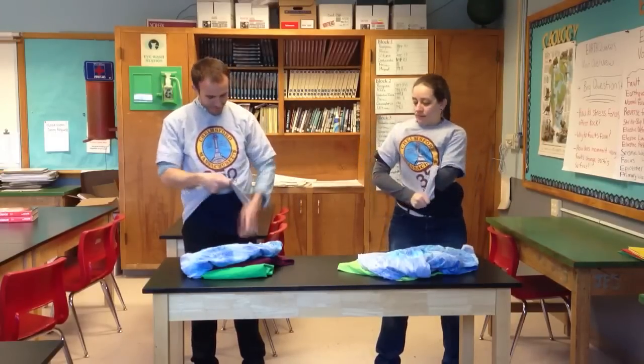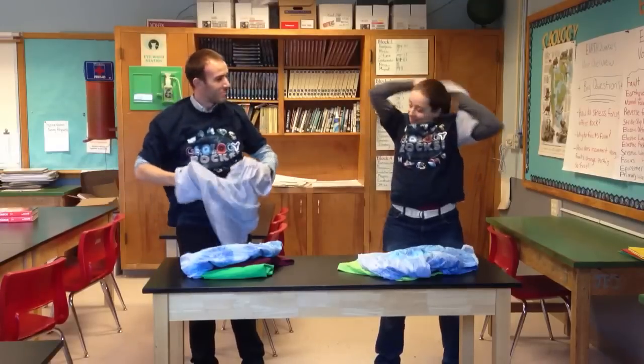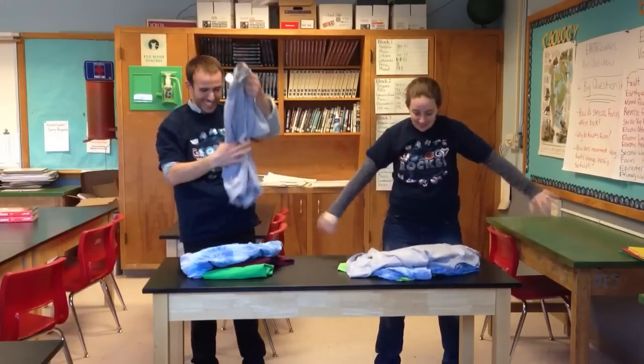Wednesday. This is Thursday shirt. Oh no, Thursday shirt. How did this happen? We matched the whole week. Thursday.